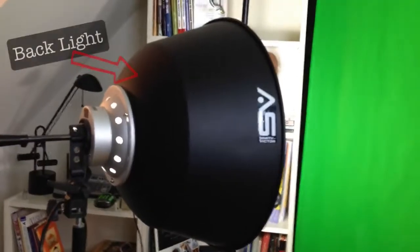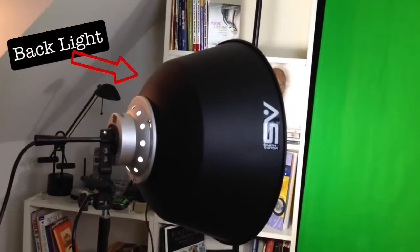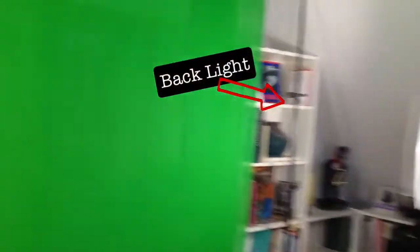Of course, we have a treadmill where we work out every single day of the week, and we have a Bowflex. Here is one of the lights — we have two lights that are actually on the green screen, one on the left side at a 45-degree angle, and we have another one on the right side, both at 45-degree angles to light up the green screen.